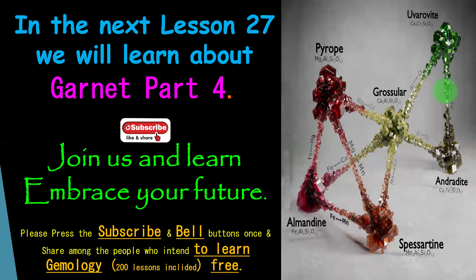We are learning in the next lesson, number 27 — it is Garnet Part 4. Join us and learn. Look at this diagram also: remember the pyrope, almandine and grossular are aluminium members, while andradite and grossular are calcium members. Look at the chemical formula and everything — this is very important to remember. Take a screenshot or printout so you can understand the chemical compositions including iron, manganese, ferrous, calcium, and magnesium.